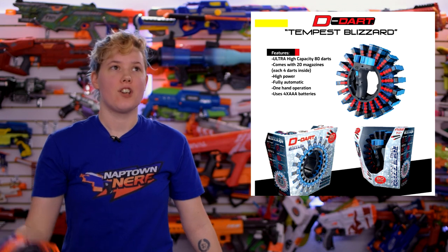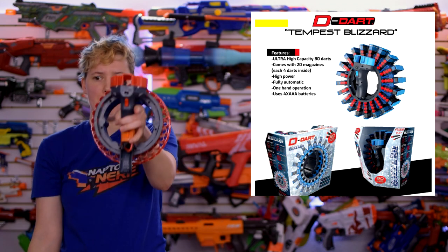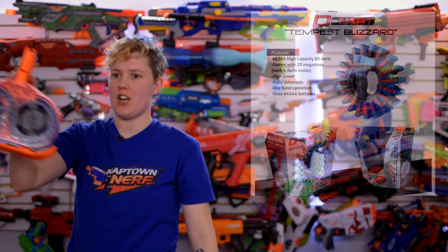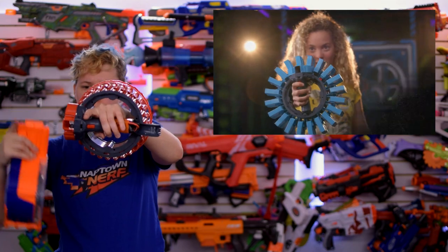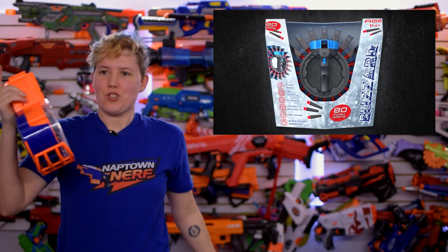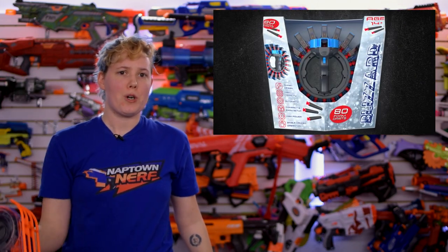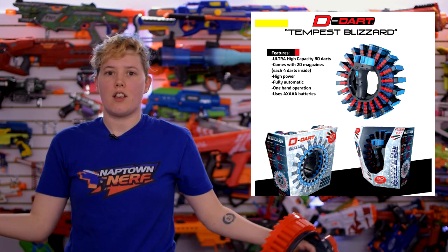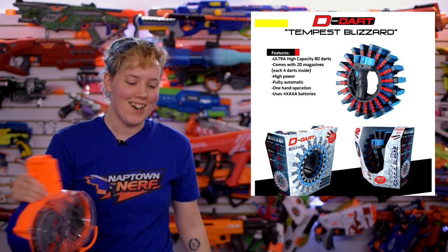And then there's the Tempest Blizzard, which we hadn't seen before. This shoots 80 darts — which is just insane — something handheld, one-handed, 80 darts. It's 20 magazines in a rounder ring, 4 darts in each magazine. This thing is just ridiculous. And again it's still full auto, still 4 AAA batteries. They just keep innovating on this idea and it's so cool.